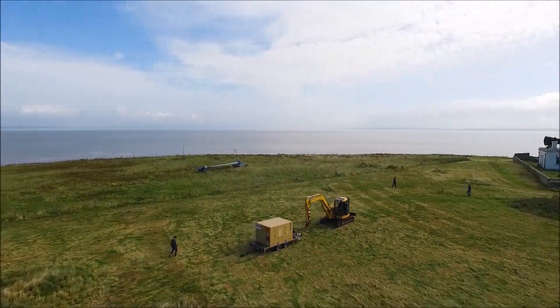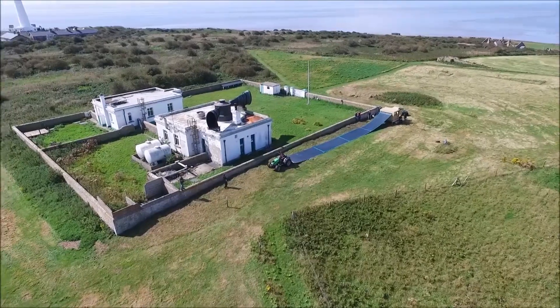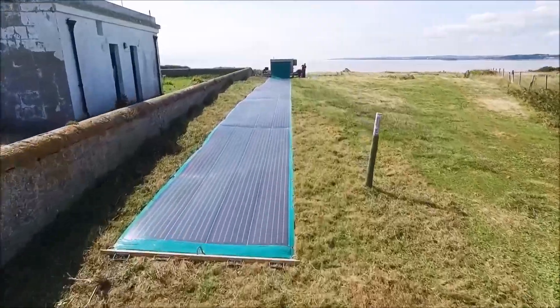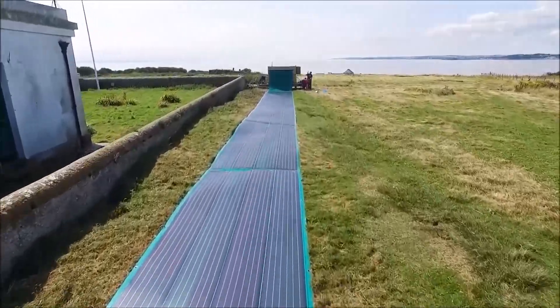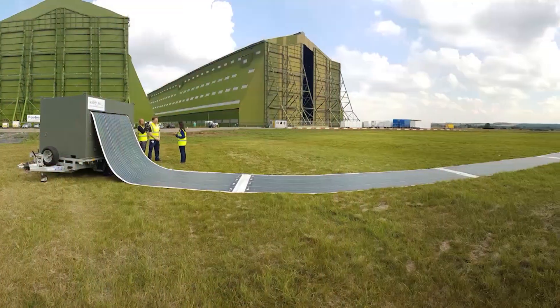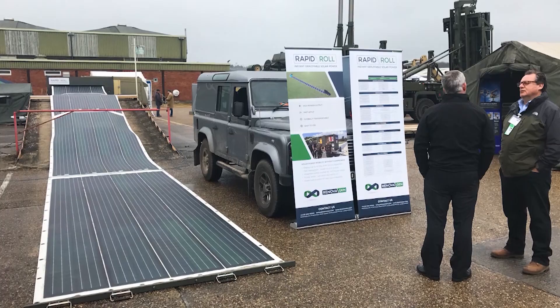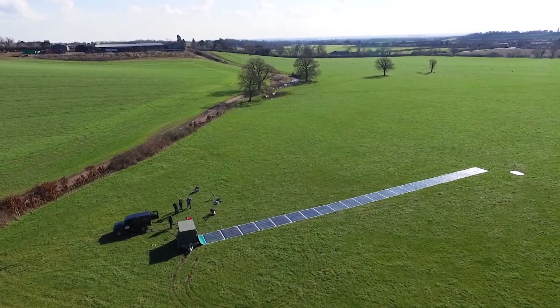Huge solar power systems are now becoming portable enough to transport on the back of your pickup truck. A simple unfurling of an entire solar panel roll is now at the forefront of today's solar technology. These innovative systems are part of John Hingley's company, Renovigen, and he's on a mission to take solar power where it's never been before.